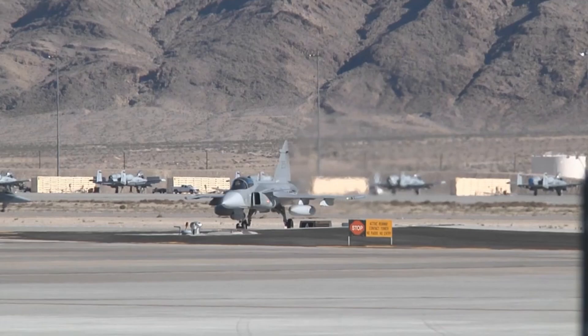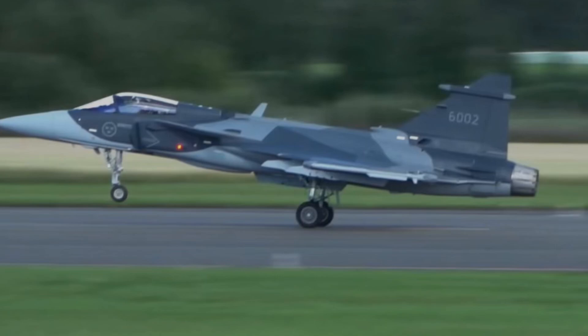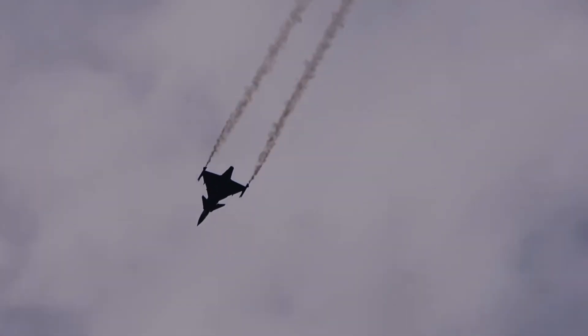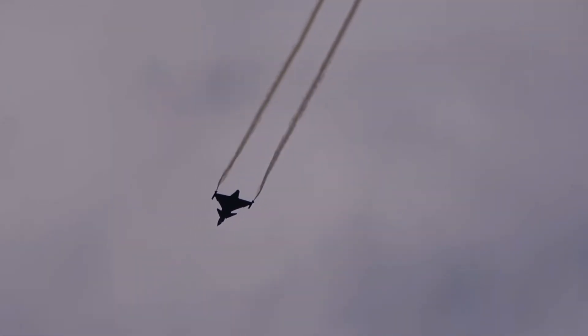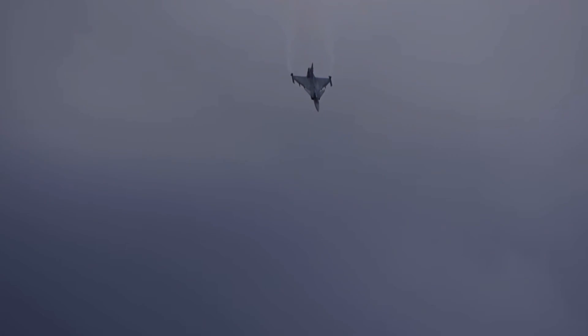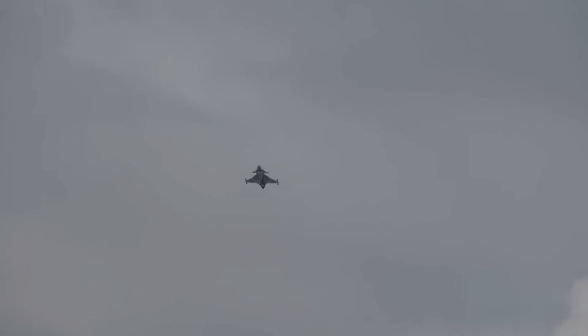The Gripen was built for survival. It was designed to fight smarter, not harder. And as war evolves — with drones, electronic warfare, and AI-driven battles — the Gripen's philosophy might just be the future of aerial combat. Instead of building billion-dollar jets that need a pristine runway, what if all fighter jets could operate from highways? Instead of relying on stealth, what if every fighter jet used electronic warfare to blind the enemy? Sweden may be a small country, but with the Gripen, they may have just given the world a blueprint for the next generation of air power.